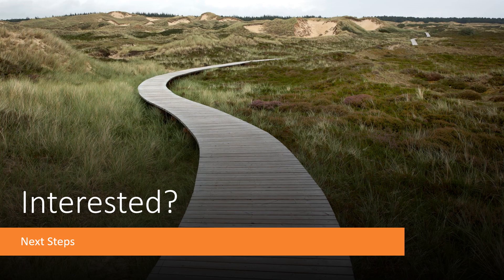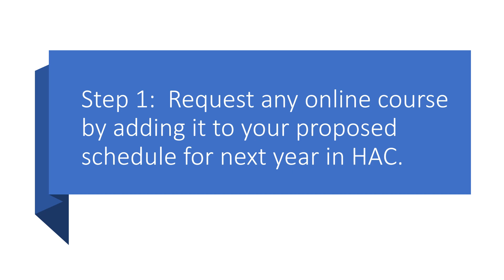If you are interested in registering for an online course, here are your next steps. As you create your proposed schedule for next year in HAC, add any online courses you would like to request. Your school counselor will be providing you with instructions on how to do this. Please take note: half-credit online courses end in the letters SO, and full-credit online courses end with the letter O. If you do not want to select an online course, make sure your course number does not end in the letter O. If you already created your proposed schedule and later decide you'd like to take an online course, talk to your school counselor. Your school counselor can send your request to the Office of Digital Learning's Online Course Coordinator.